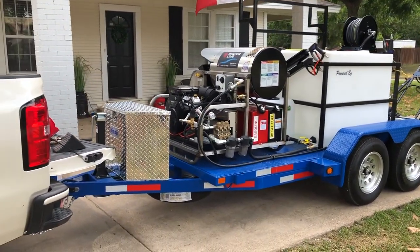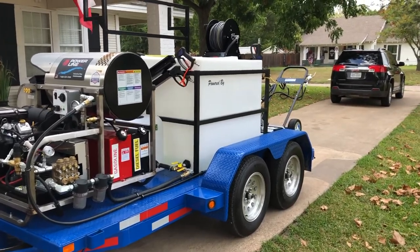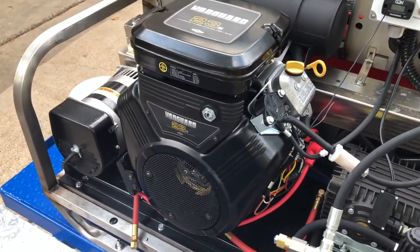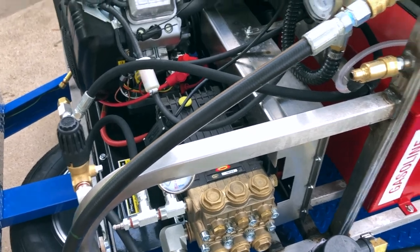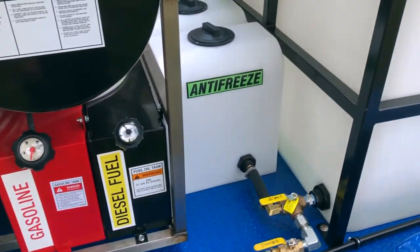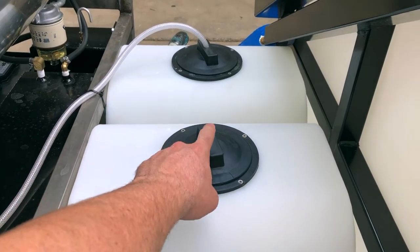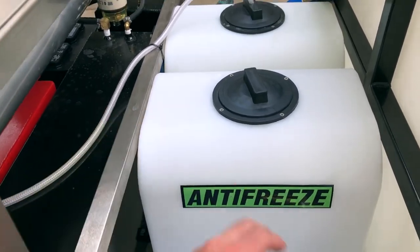What y'all came here for — this is my 2020 Powerline HD 23 pressure washing trailer. We have a 330-gallon water tank, the hot water system, the heater coil, a 23-horsepower Vanguard electric start motor, and a General pump. We've got our gas that runs the pressure washer and diesel that runs the burner. We have an antifreeze tank which I don't really need here in Texas, so I'm thinking about converting it into a soap tank or small bleach tank tied into the downstream injector.